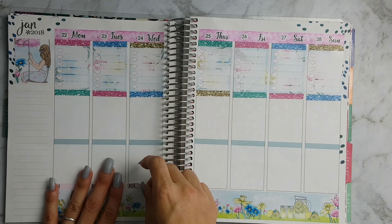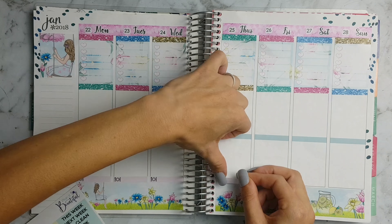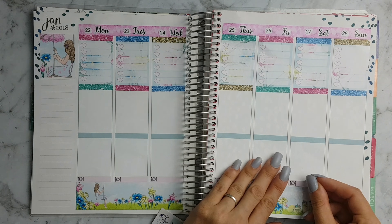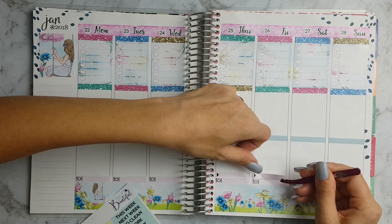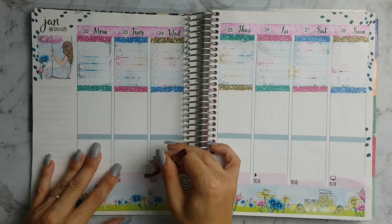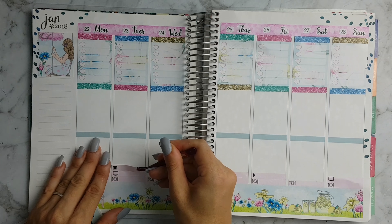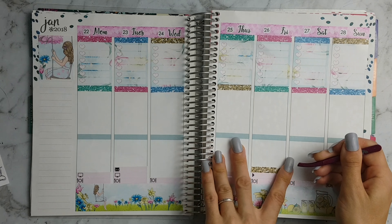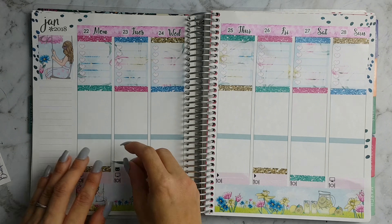I always put my little things down the bottom, starting with my dinner trackers. On Tuesday I was expecting my Fox and Cactus happy mail to come, and I'm just putting the headers on top of the little things.